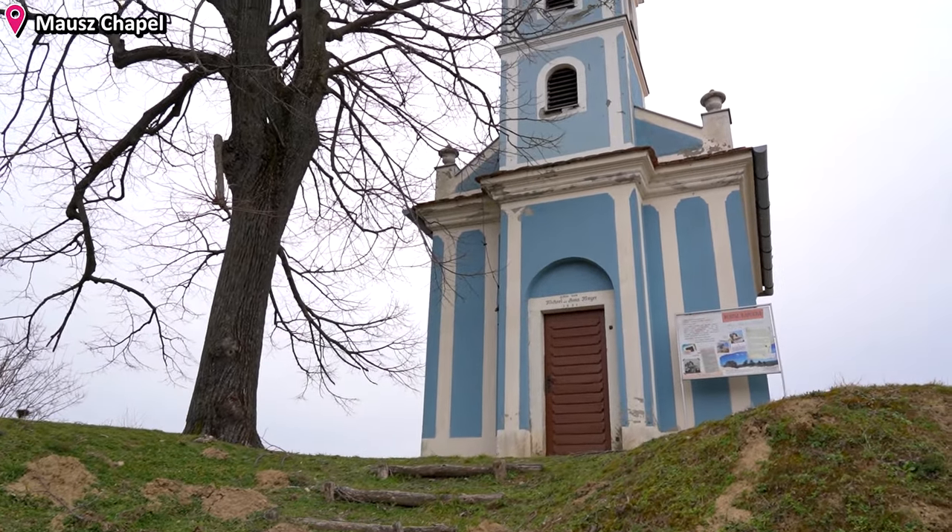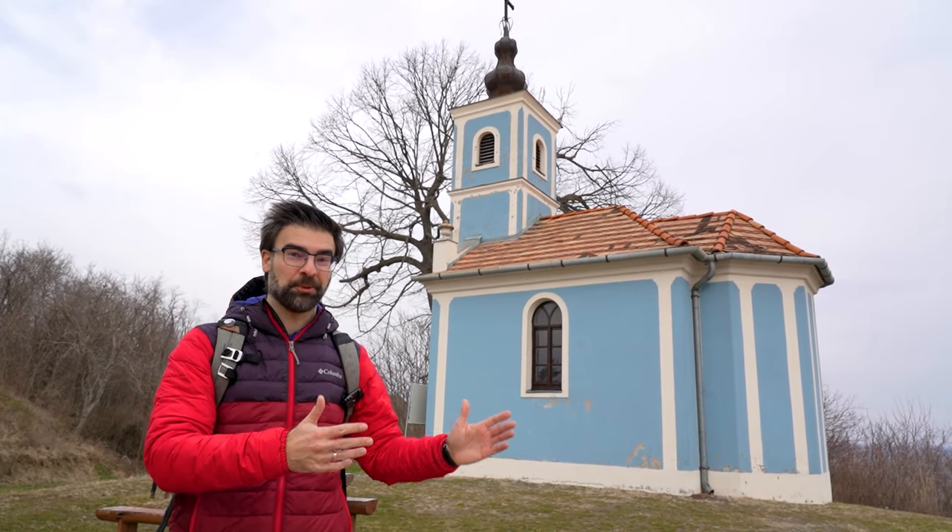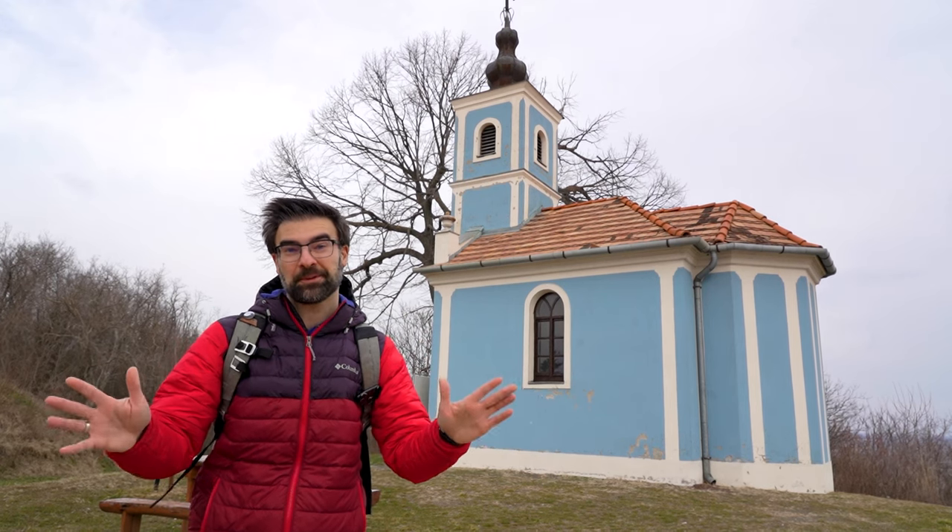This here is the mouse chapel, and I think that name is just excellent, because it's small, it's cute, just like a small mouse would be.